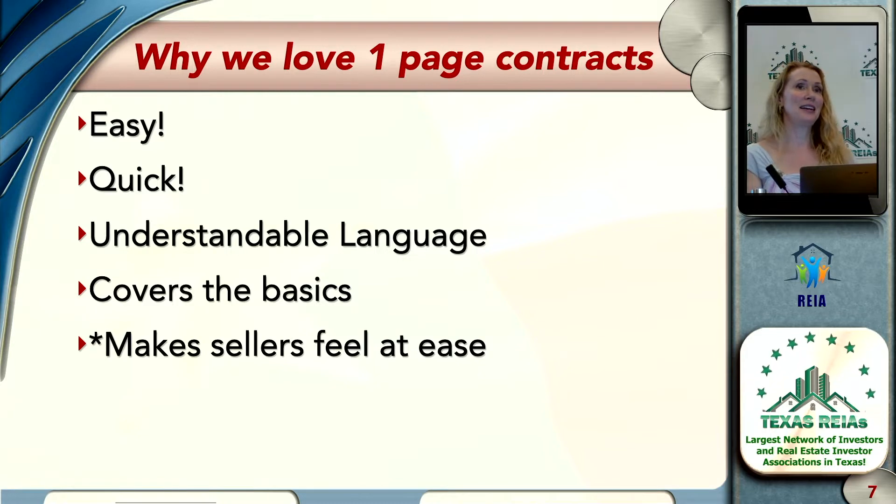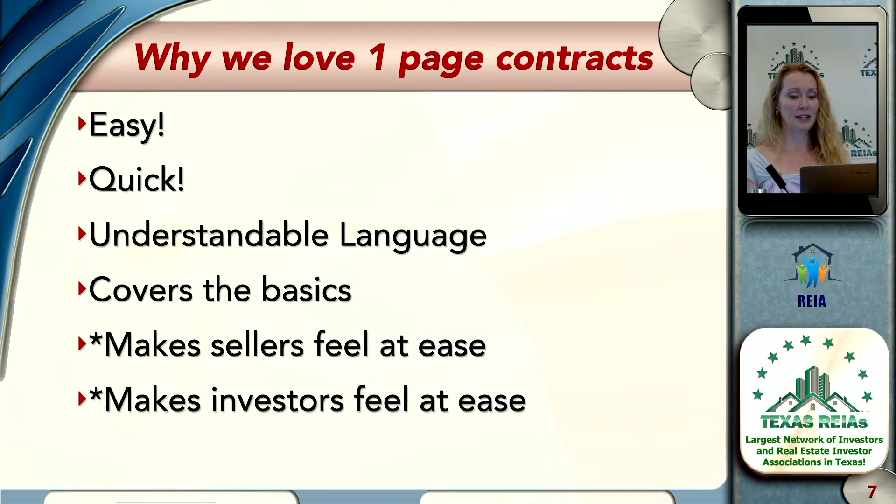It makes sellers feel at ease. Do you think a one, two, or three-page contract might make a seller feel pretty comfortable versus, for example, the normal TREC contract, which is 11 pages long? And does it sometimes make investors feel at ease too, because it's easy to explain?